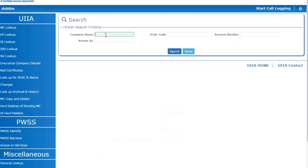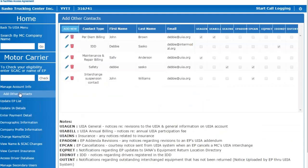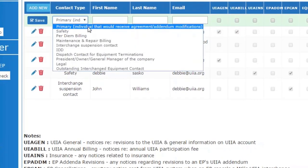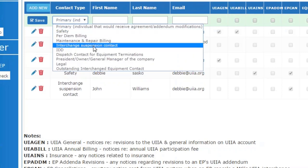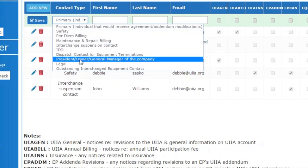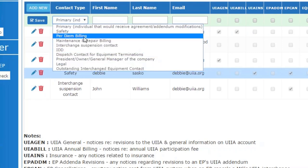Moving to the second feature — additional named contact functionality for the motor carrier. I'll bring up a motor carrier account. They will have a screen where they can add a new contact for their company. Clicking New brings up various contact types: primary contact, safety, per diem, maintenance and repair, interchange suspension contact, IDD, dispatch contact for equipment termination, president, owner, general manager, legal, or outstanding interchange equipment contact. This last type is related to the new feature made available for equipment providers.